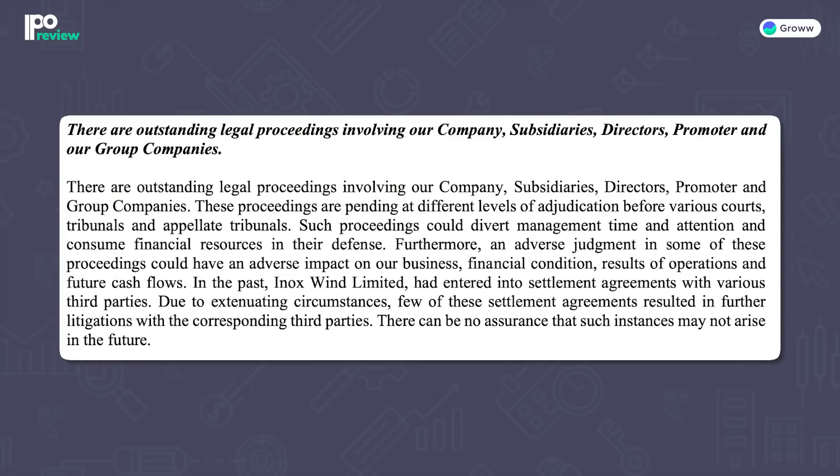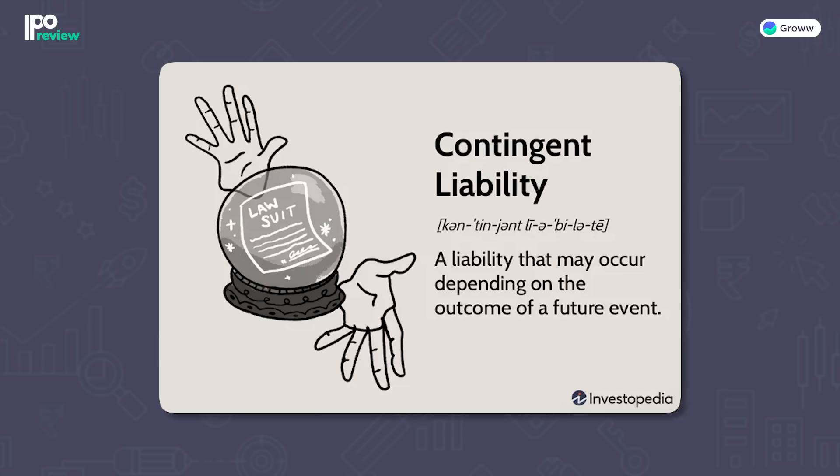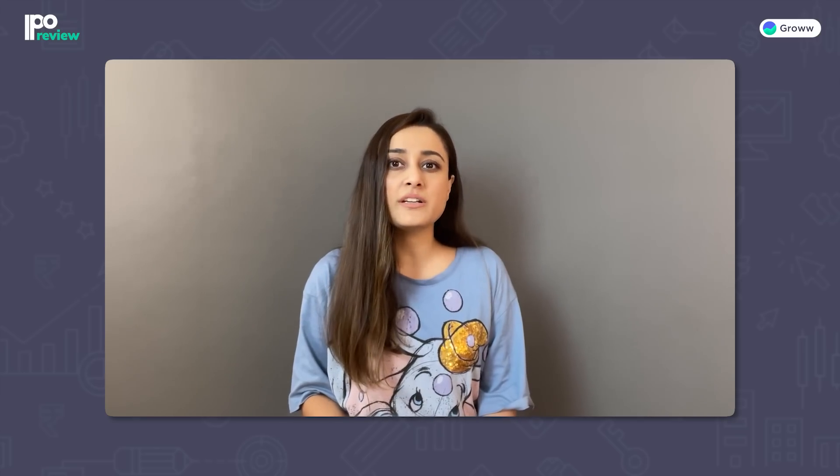Now let's talk about the weaknesses and challenges. One threat is that the company, its subsidiaries, promoters, and group companies face outstanding legal proceedings. While this may not technically affect financial resources directly, it can divert management focus, and any adverse judgment could negatively impact the business. Another threat is significant contingent liabilities. As of June 30, 2022, these contingent liabilities represent 29.79% of net worth. If the majority of these liabilities materialize, the company's business and operations could be adversely affected.